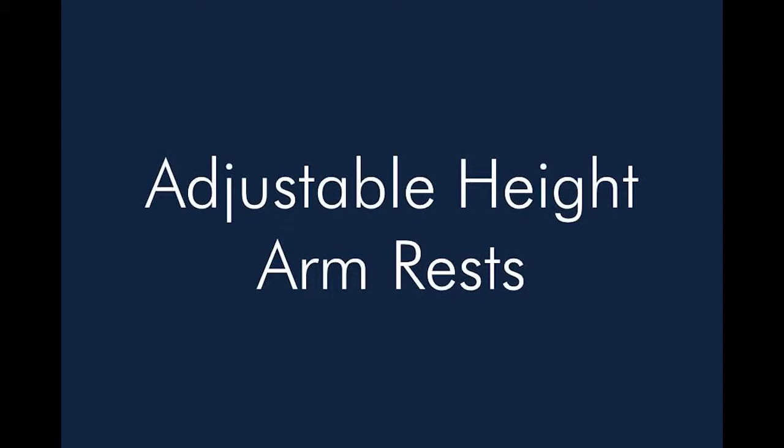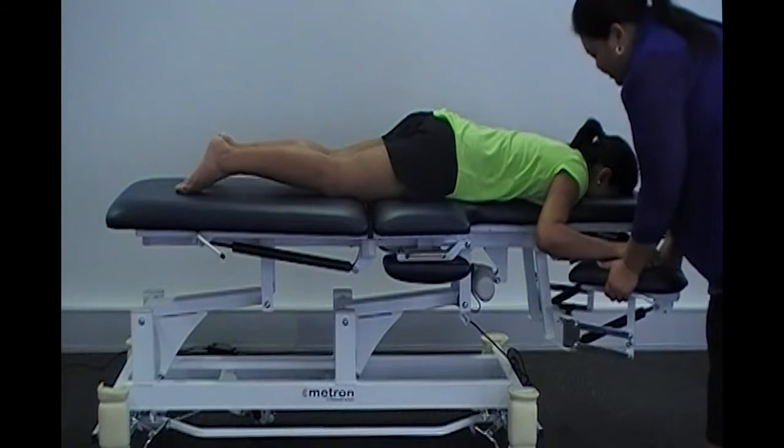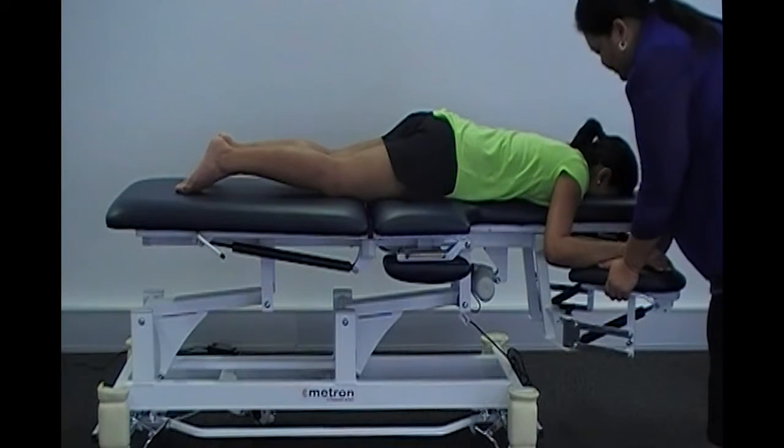Adjustable Height Armrests. The adjustable height armrests are easily adjustable to ensure your patient has a comfortable place to rest their arms.